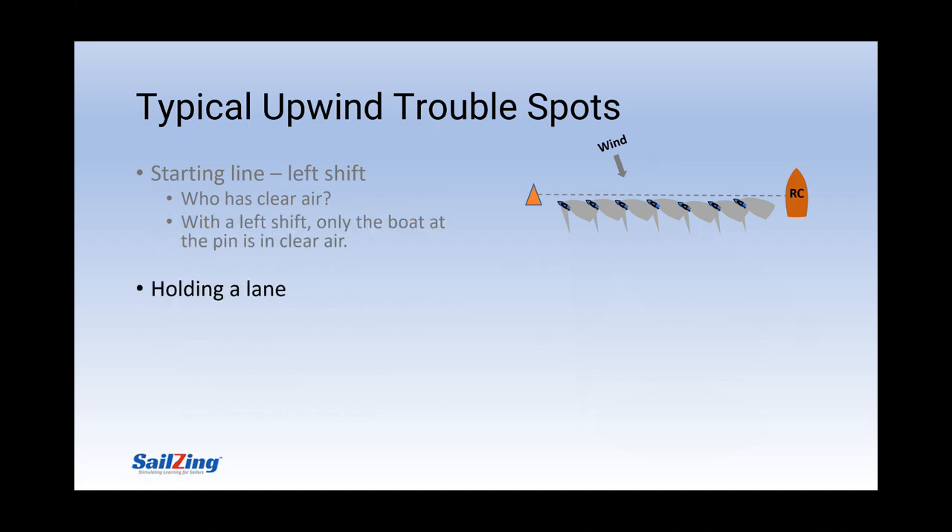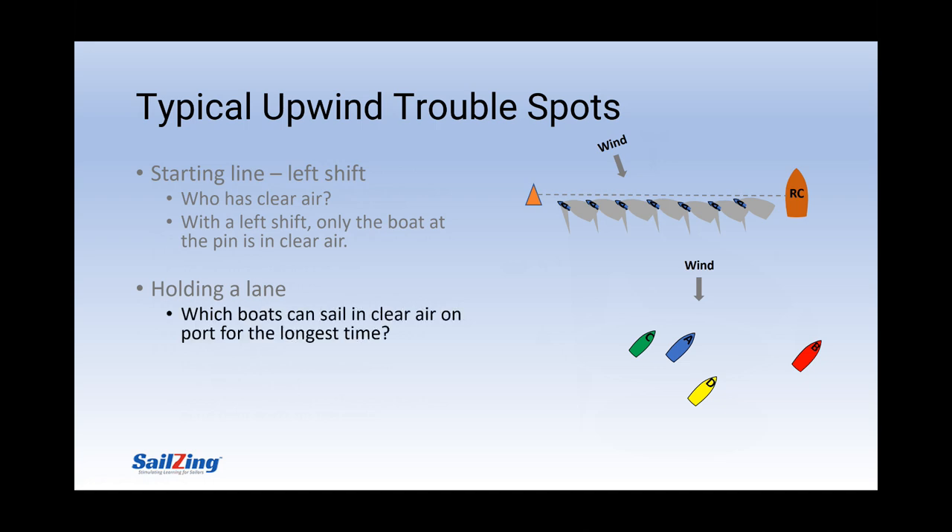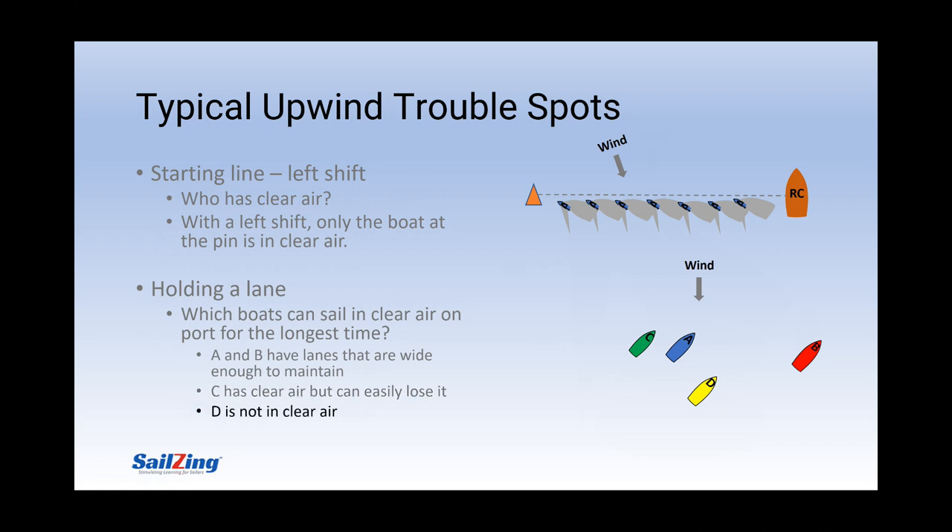Once you've made it off the starting line, if you want to be able to follow your strategy, you have to be able to hold a lane in the direction you want to go. In this situation, all the boats would like to continue on port. A and B have good wide lanes, with no boats immediately to leeward and room to bear off if needed. C has clear air now, but just barely. If C doesn't sail quite as high as A, or if a small right shift occurs, C will quickly lose clear air and will have to decide whether or not to tack. D is probably in A's wind shadow or blanket zone, and even if she isn't, she would not be able to creep up on B due to B's backwind zone.